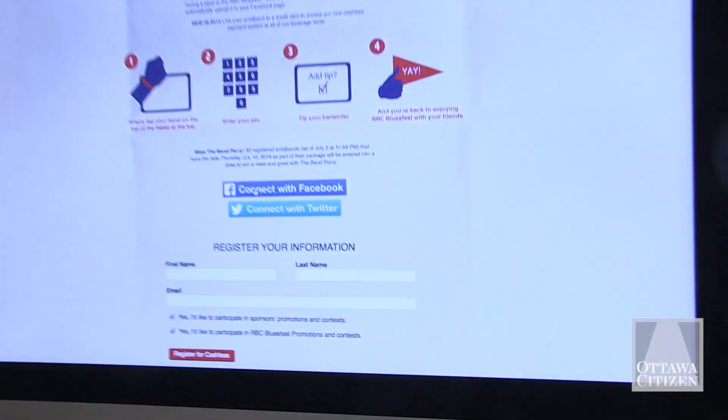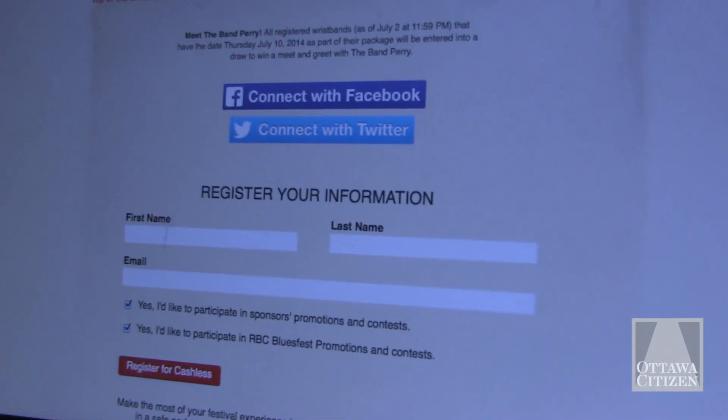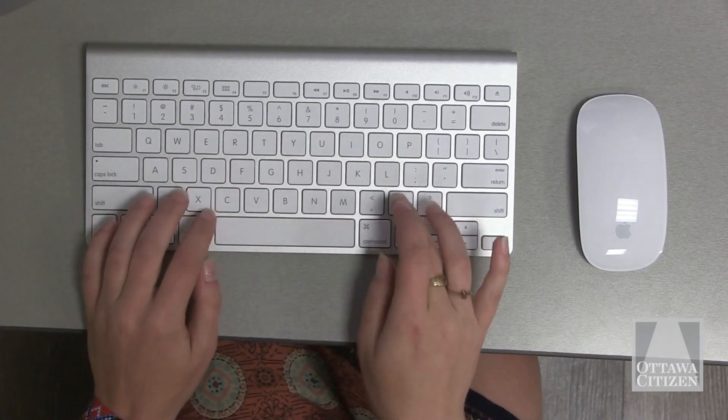It's not just access to the festival anymore. When you register your wristband, you can connect with Facebook, which is something that we highly recommend that you do. If you connect your wristband when you register it, it means that you can take advantage of all kinds of special promotions and contests on site.